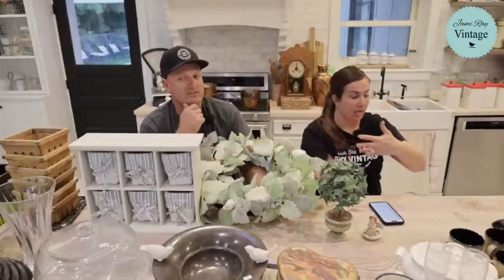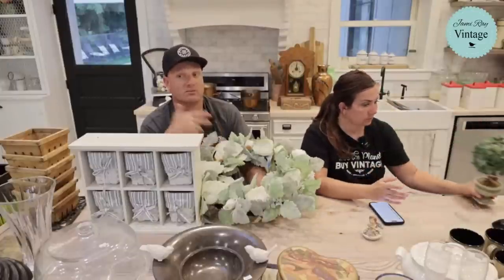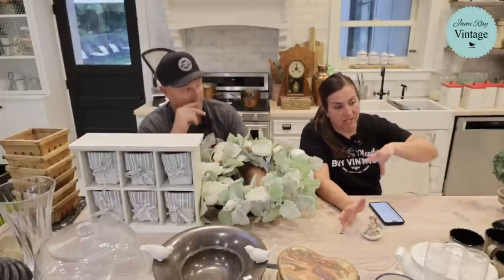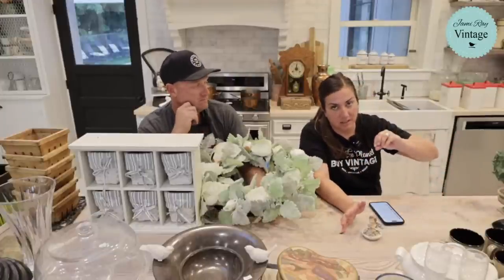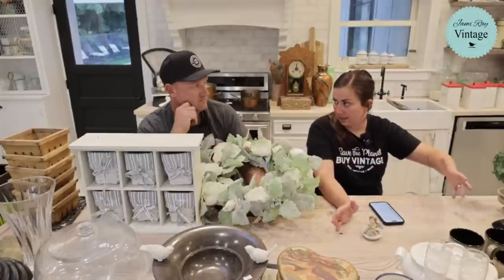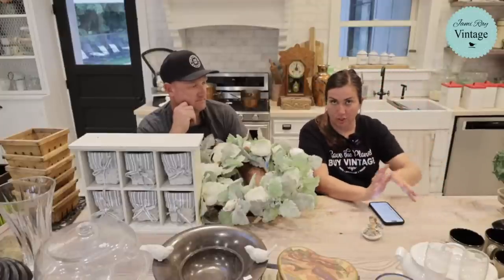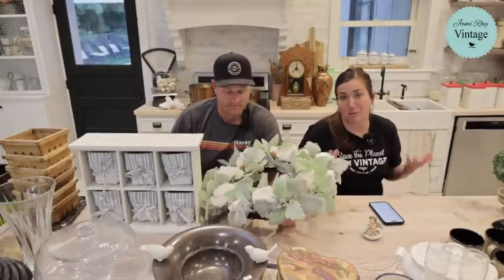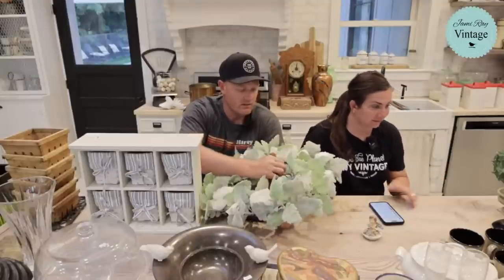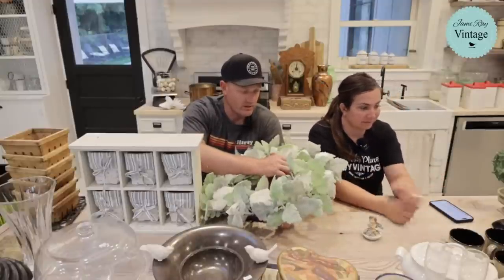We sell about as much as we bring in every week, which is why we thrift so much — we've got to replace what sold last week. When we first opened our shop I did a lot of wholesale items, but now I try to have more found items in the shop. It just takes a lot of effort — we've got to buy a lot of stuff, and luckily I love shopping.